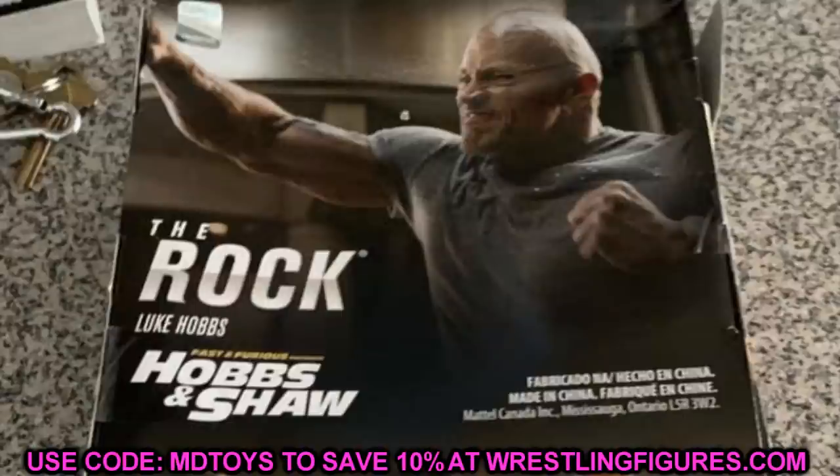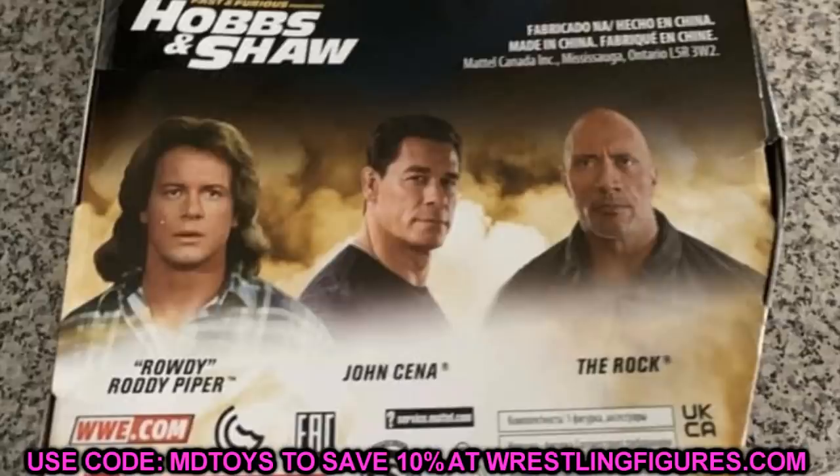If you guys did not notice on the back of the packaging, it says The Rock, Luke Hobbs, Fast Too Furious, Hobbs and Shaw from the movie. You guys get it — WWE Hollywood, all those different things. On the back of the packaging there, it says Rowdy Roddy Piper, John Cena, The Rock.